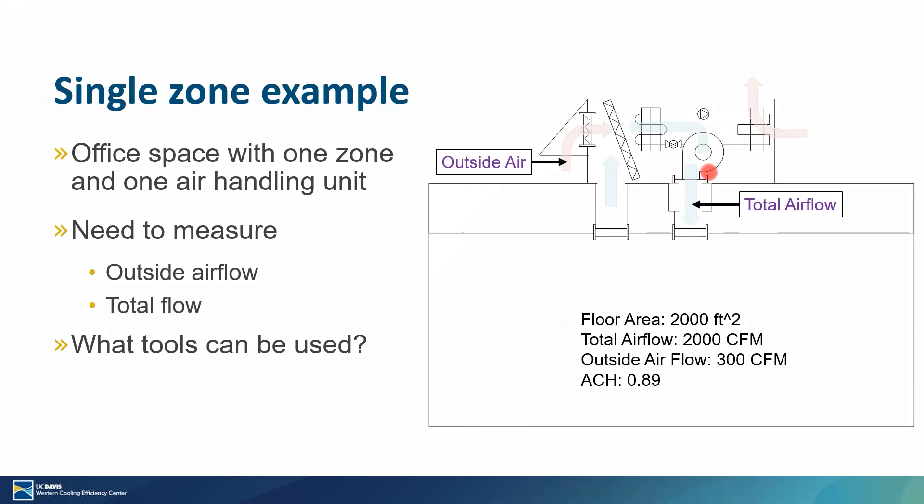You have one airflow path where air is going into the space, and then you have your outside air that comes into the unit and is mixing with return air to then return to the space. So the outside air is where your ventilation is coming from. For this floor area, for proper ventilation, you'd be expecting roughly 300 CFM, which equates to roughly one air change every 50-ish minutes — basically all the air in the space can be replaced by outside air almost once per hour.